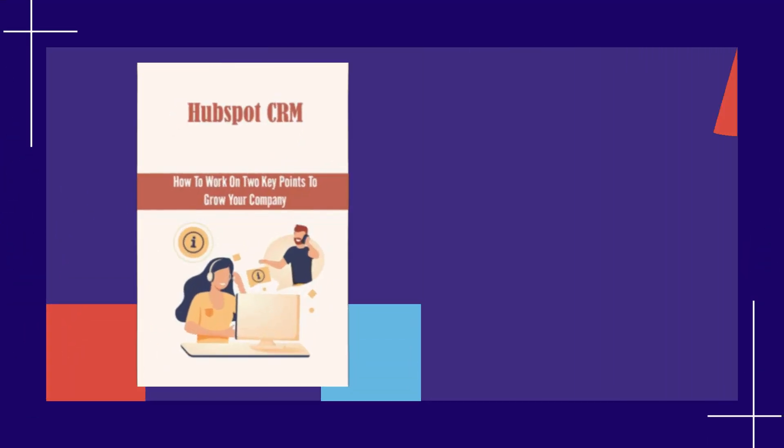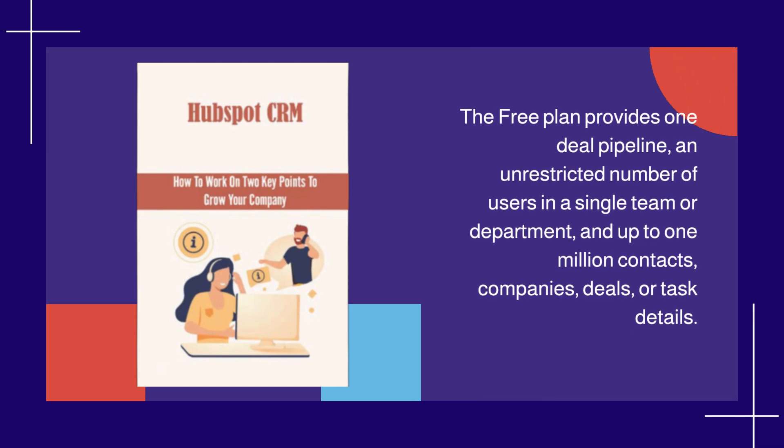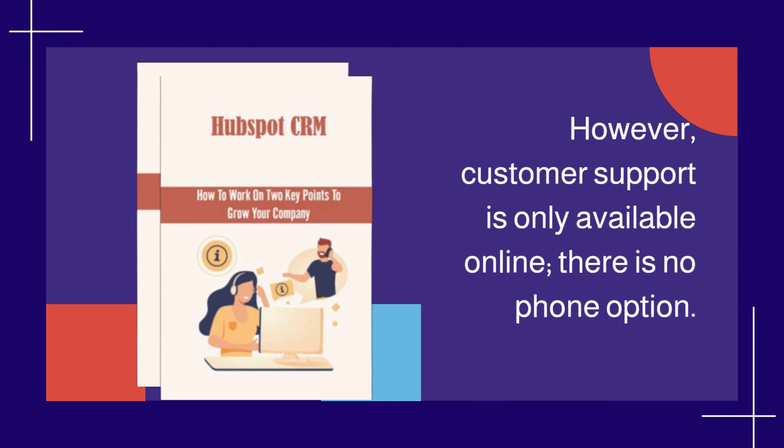The free plan provides one deal pipeline, an unrestricted number of users in a single team or department, and up to 1 million contacts, companies, deals, or task details. However, customer support is only available online — there is no phone option.